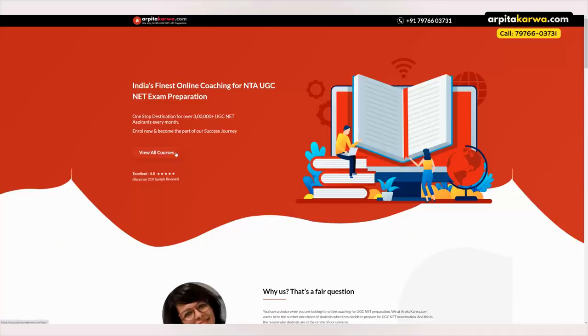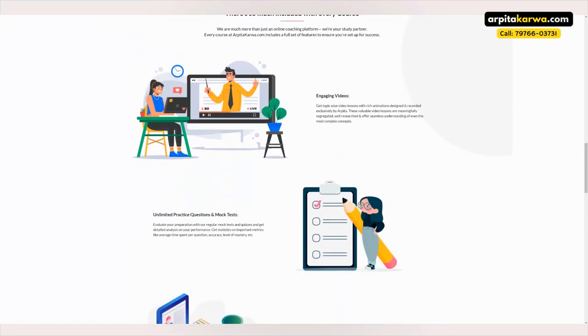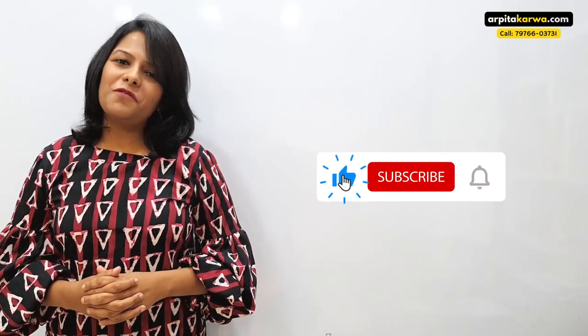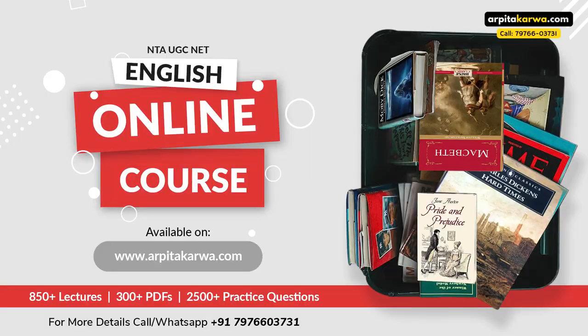You can also visit our website courses.arpitakarwa.com to find video courses for each unit of UGC net paper one. We also have a learning app available on Android — type Arpita Karwa learning app on Google Play Store to get it for free. If you want to enroll in our course, you're welcome to do that. With that, I take your leave — I'll meet you very soon in the next video. Happy learning, keep loving literature, and stay tuned to arpitakarwa.com.